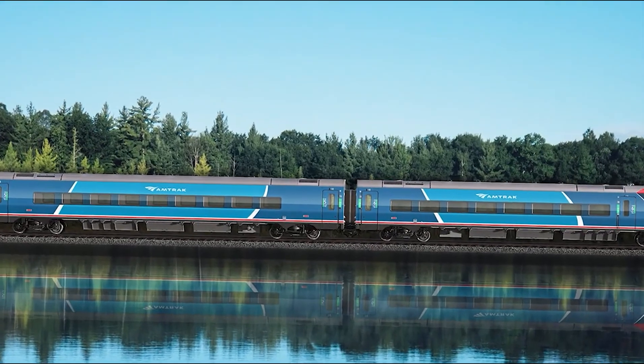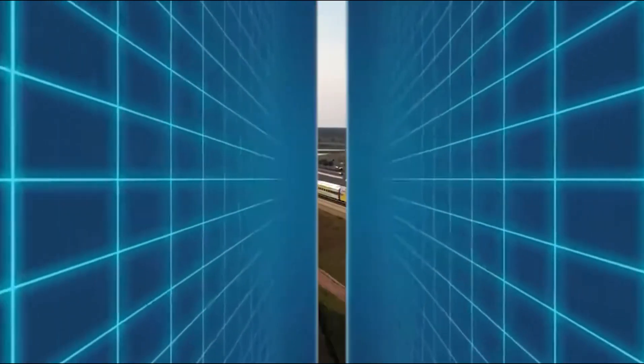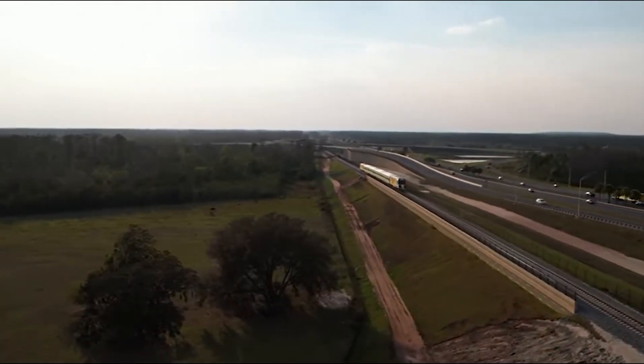Those familiar with the Amtrak Aero will recognize that this is the same technology Amtrak is going to be using on the Northeast Corridor. The added APV will bring Brateline's Constance to eight cars.